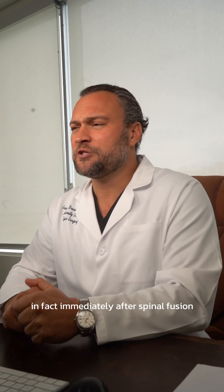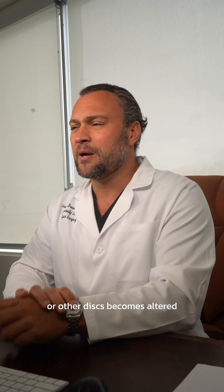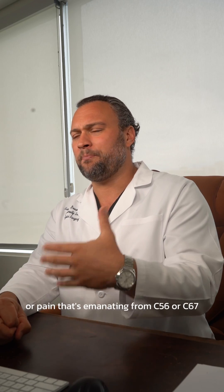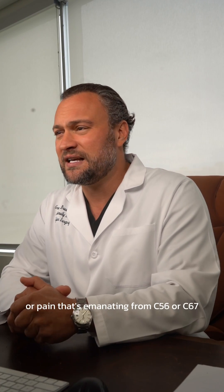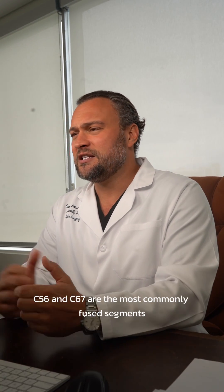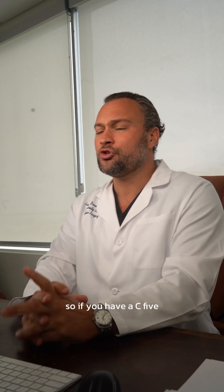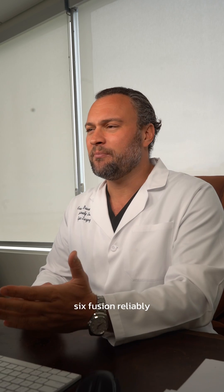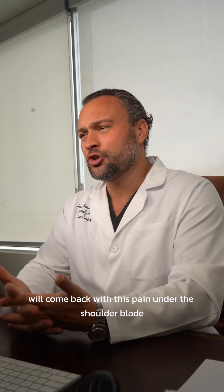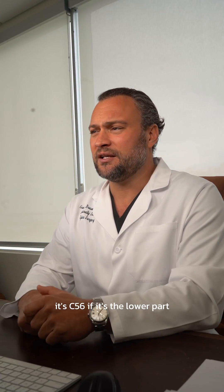Immediately after spinal fusion, motion of the adjacent levels or other discs becomes altered. Pain around C5-6, or pain emanating from C5-6 or C6-7, will be felt under the shoulder blade. C5-6 and C6-7 are the most commonly fused segments. So if you have a C5-6 fusion, reliably about a quarter of patients within 10 years will come back with this pain under the shoulder blade. If it's the upper part of the shoulder blade, it's C5-6; if it's the lower part, it's C6-7.